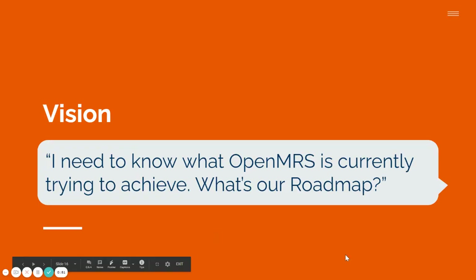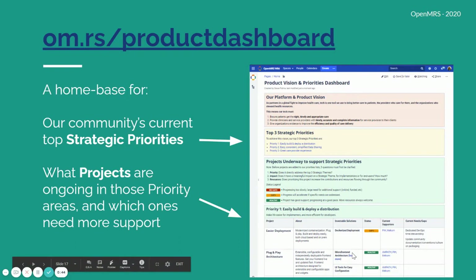A key piece of feedback is: 'I need to know what OpenMRS is currently trying to achieve — what's our roadmap?' Great question. Enter the product dashboard. This Wiki page is meant to be a home base — a dynamically changing one that reflects our community's current top strategic priorities. You can see these laid out here, as well as the projects going on to support those three strategic priorities.